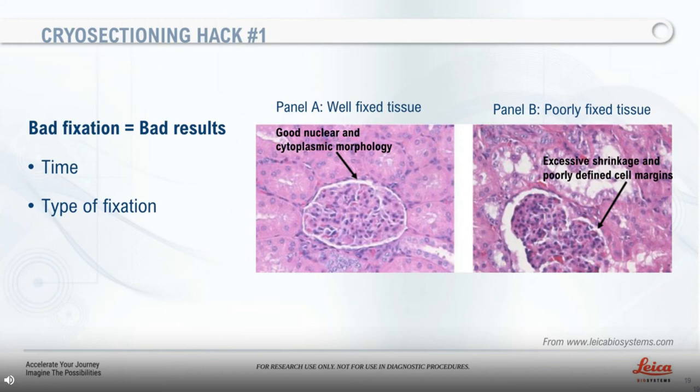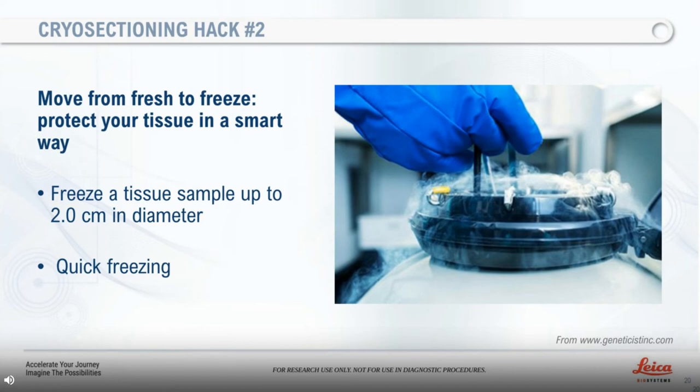Cryo-sectioning hack number two: move from fresh to frozen tissue in a smart way. Freeze a tissue sample up to two centimeters in diameter. Thicker samples won't freeze evenly and will contribute to loss of antigenicity. Remember, preserving antigenicity and tissue morphology is our common goal. Freezing the tissue should be a quick process using isopentane or liquid nitrogen, which is the most common approach to prevent ice crystal formation, which will change morphological shape.